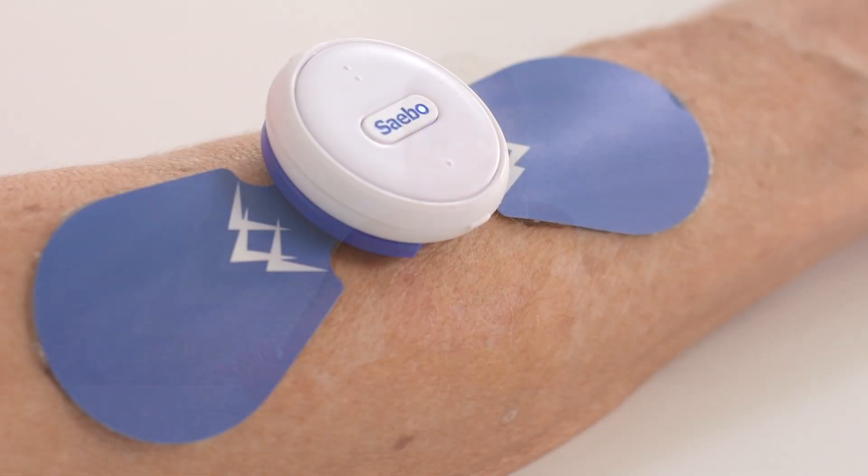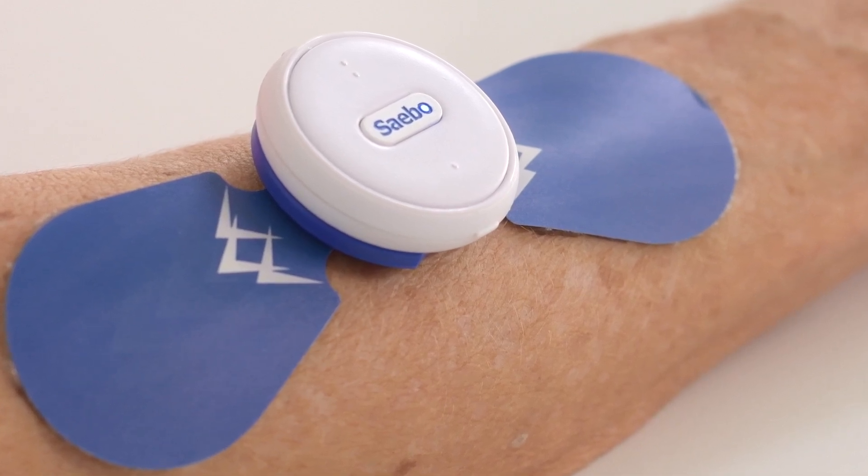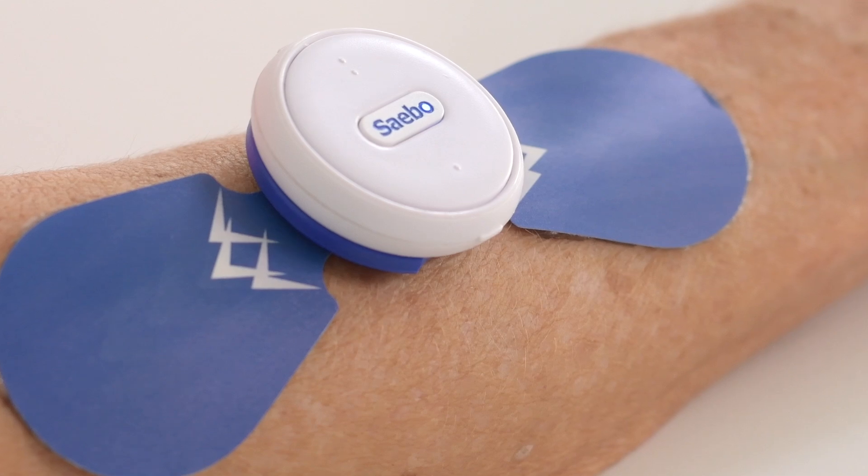The Sabo Stim Go's simple-to-use lightweight controller includes only one plug-and-play program, eliminating the guesswork and making it very easy for the client to operate at home.